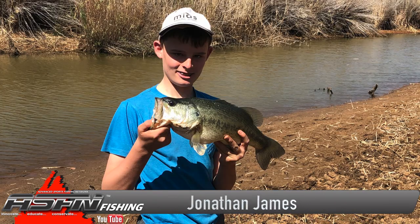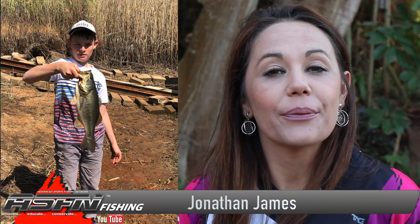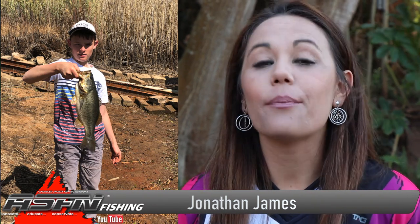Jonathan James managed to hook into some nice sized bass at a private dam on a farm in Limpopo. These fish were safely released back for the spawn.